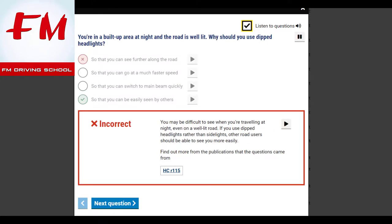You're in a built-up area at night and the road is well lit. Why should you use dipped headlights? So that you can be easily seen by others. You may be difficult to see when travelling at night, even on a well-lit road. If you use dipped headlights rather than sidelights, other road users should be able to see you more easily.